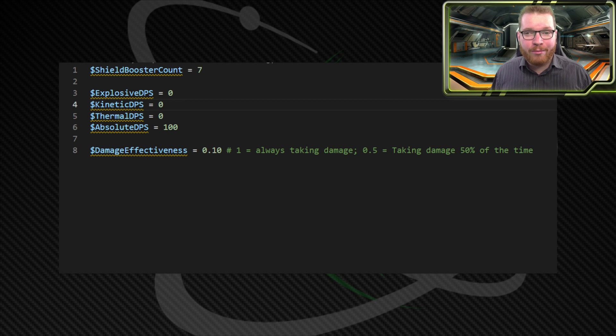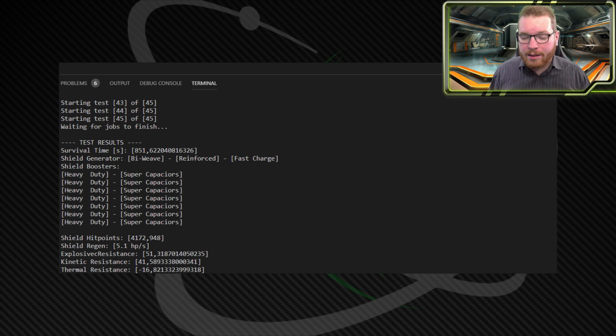I've set the damage effectiveness really low — down to 10% — because when I'm fighting Thargoids, I often spend a lot of time flying away, running away, dealing with the swarm, or not really getting shot at, so I have a lot of time to recharge my shield. But when I am being shot at, the incoming damage is quite high. Looking at the results, in this case it went for bi-weaves, reinforced, and fast charge with heavy-duty supercapacitors on all shield boosters. That makes sense if you've been looking at what AXI — the Anti-Xeno Initiative — is doing on their builds. On smaller, more maneuverable ships designed to fight easier Thargoids, they're doing exactly this: bi-weaves, fast charge, reinforced, and heavy-duty supercapacitors on all shield boosters.